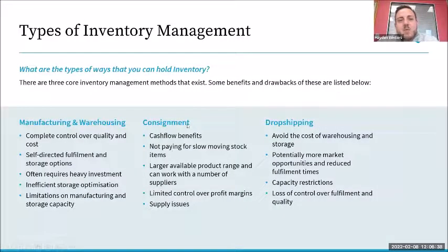When we talk about inventory management, I've broken down the types of ways that businesses can hold inventory into three key areas. You don't have to use just one — you can use them in conjunction with each other. We've got manufacturing and warehousing, we have consignment, and we have drop shipping.